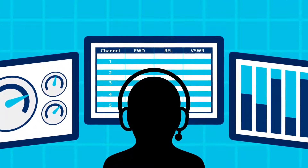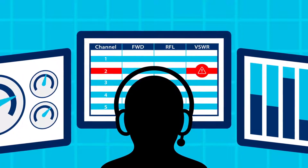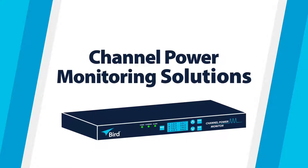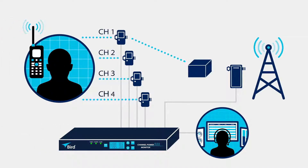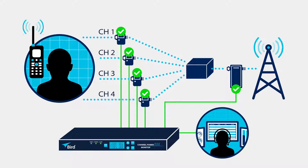What if you could continuously monitor your radio communication systems in real time to automatically identify and locate network issues? Now you can with BIRD Channel Power Monitoring Solutions, or CPM. Continuously monitoring critical RF power and antenna performance at multiple points on the system, the CPM provides valuable insight into radio system health.